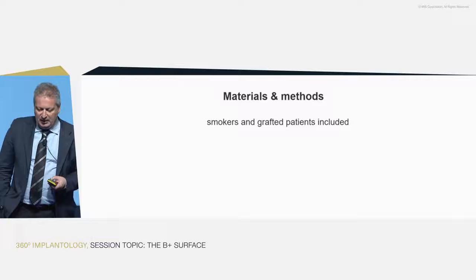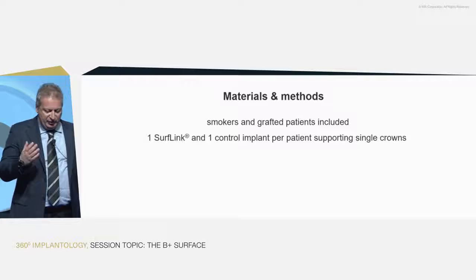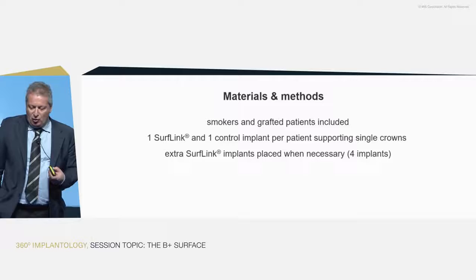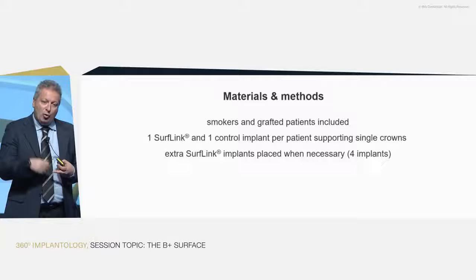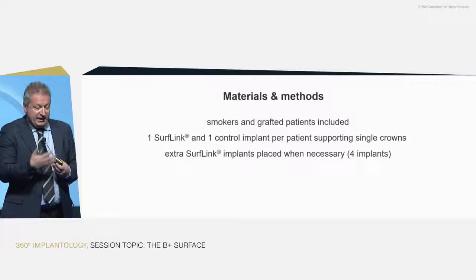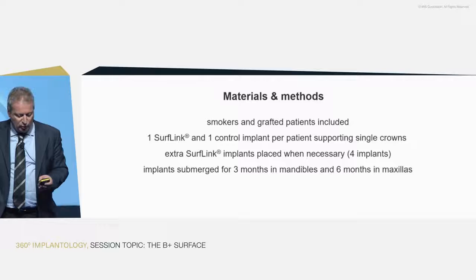We tried to include all the types of patients you would normally treat, including smokers and patients who had grafting procedures. It's a split-mouth study: two implants, two single crowns — one with the SurfLink surface and one with a conventional untreated surface. We also had the possibility of placing extra implants, and decided to place additional SurfLink-treated ones, to expose patients to a higher number in order to evaluate safety. In four patients, we placed an extra implant.